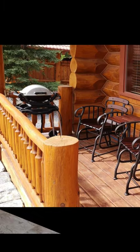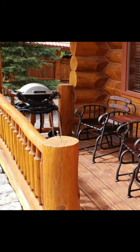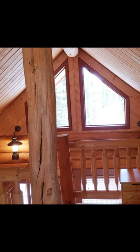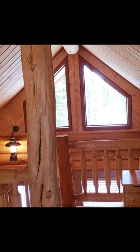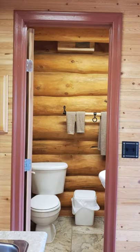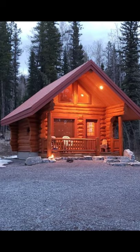The cabin vacation rental is located in Nordegg, Alberta, Canada, and can accommodate up to four guests with one bedroom, two beds, and one bath. During your vacation stay you'll have the entire cabin to yourself. This charming cabin vacation rental is a comfy getaway.